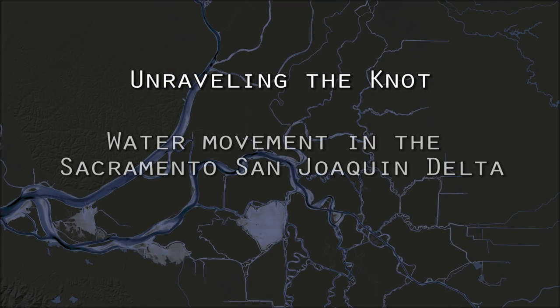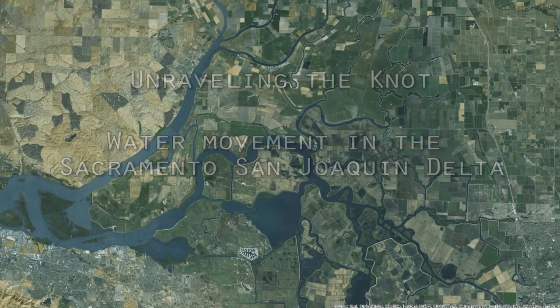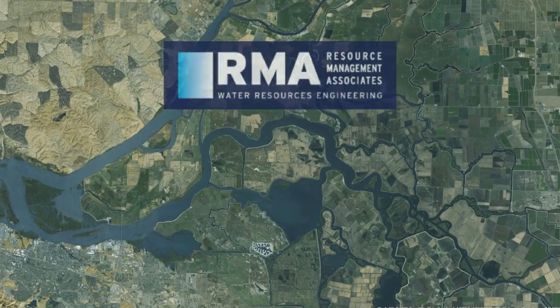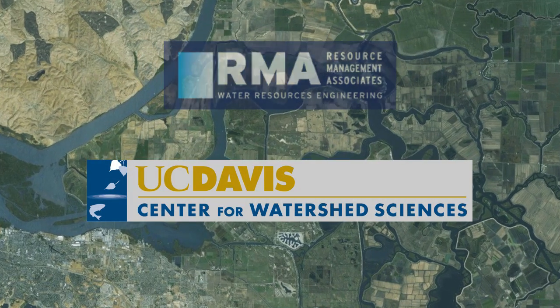You are watching Reach 1 of the series, Unraveling the Knot: Water Movement in the Sacramento-San Joaquin Delta, brought to you by Resource Management Associates and the UC Davis Center for Watershed Sciences.